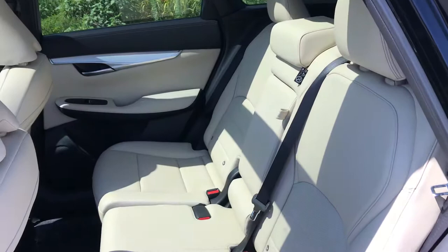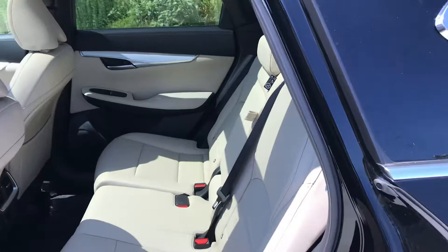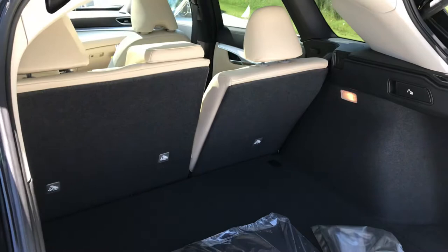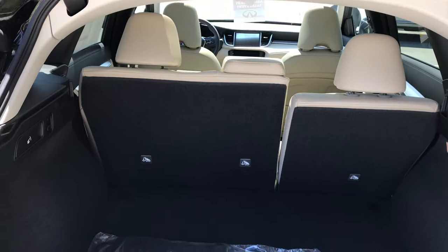On the second row we have a sliding, reclining rear bench seat. I'll show you the cargo space as well on this car, which is really, really good — 31 cubic feet. And when the back seats are folded down into the floor, you're looking at 65 cubic feet of space. Pretty much best in class.